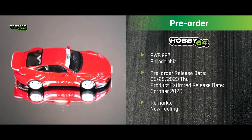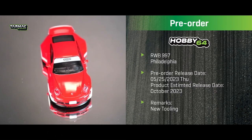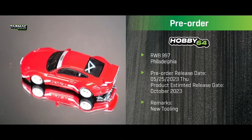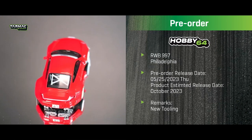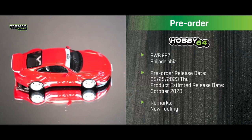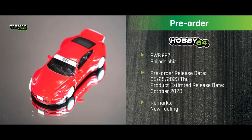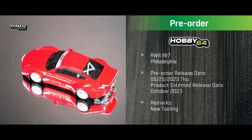The new Hobby 64 tooling is the RWB 997 Philadelphia, with an estimated October release. One key highlight: the rear wheel arch is made extra wide to really show the stance. This is our fifth RWB model — we believe we were the first to do RWB in 1:64 scale. Each iteration has improvements, and this one particularly improves the car's shape, low stance, and the bulging rear wheel arch.